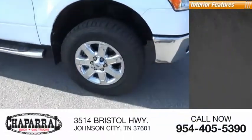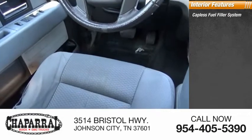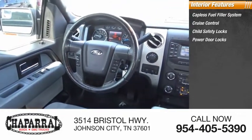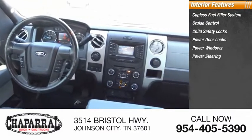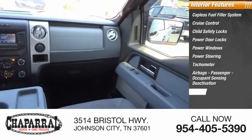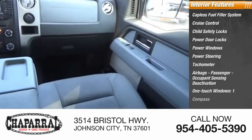Inside you'll find a capless fuel filler system, cruise control, child safety locks, power door locks, power windows, power steering, tachometer, airbags with passenger occupant sensing deactivation, one-touch windows, and compass.